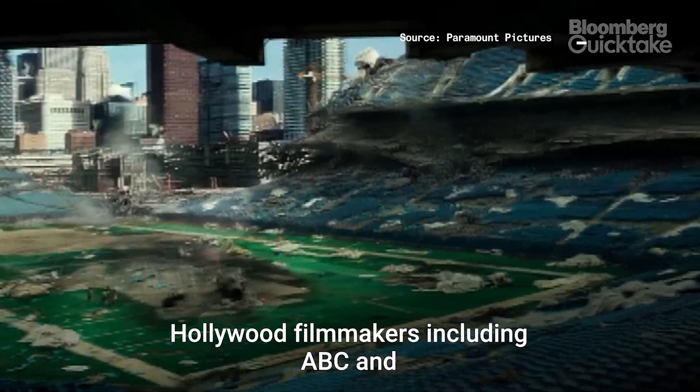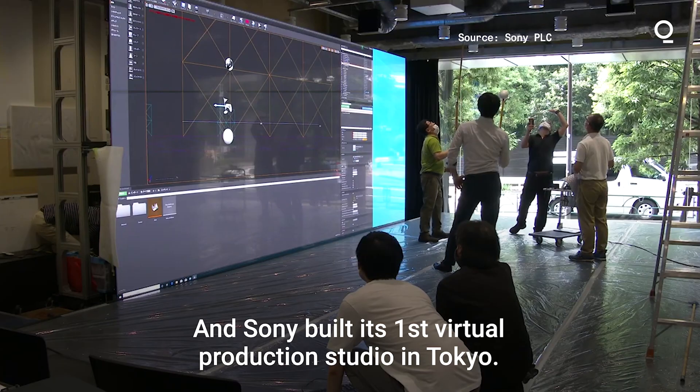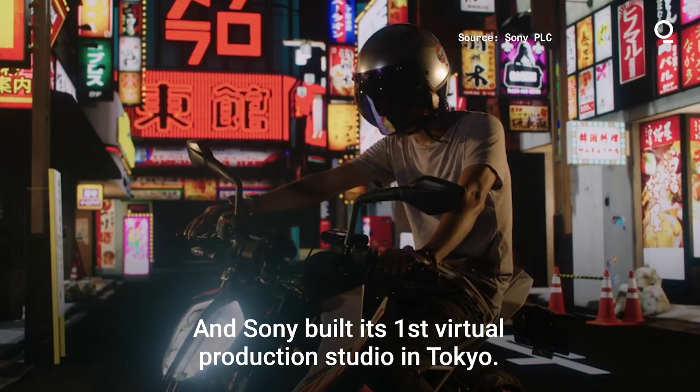Hollywood filmmakers including ABC and Paramount Pictures have already integrated this technology, and Sony built its first virtual production studio in Tokyo.